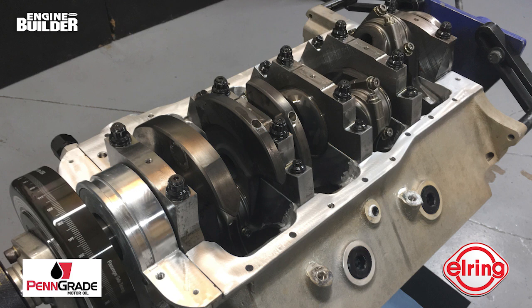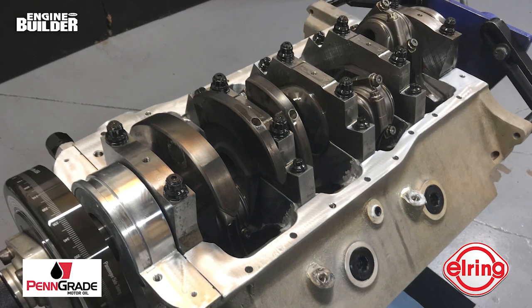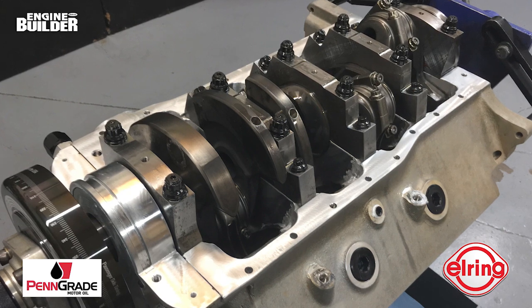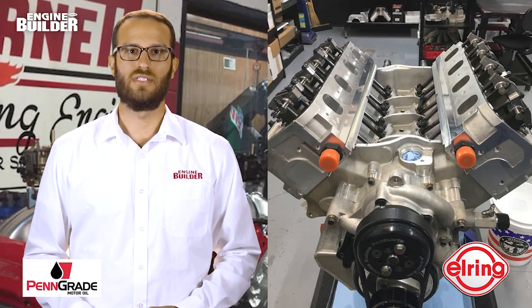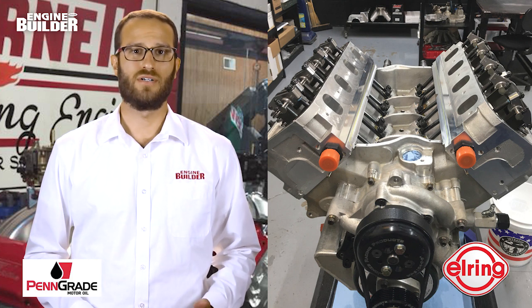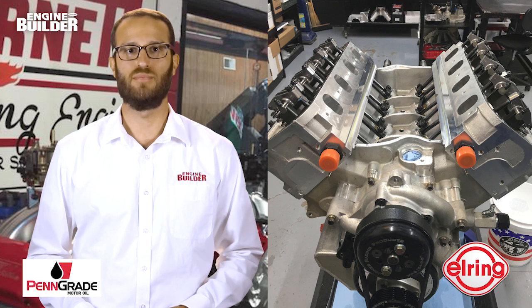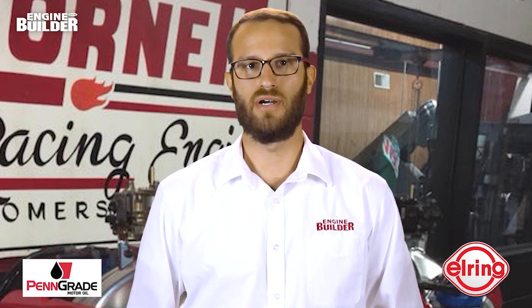The camshaft is from CompCams and has proprietary lobes. The engine utilizes an Exodyne belt drive on the front, an ATI super damper, and a Jones Machine drive kit to drive the water pump. The rods are Dyers and have a 3/8-inch rod bolt. Cornett uses Mala pistons starting at a 4.150-inch bore. The shop also incorporated Total Seal rings, coated Trend wrist pins, and Clevite coated bearings.